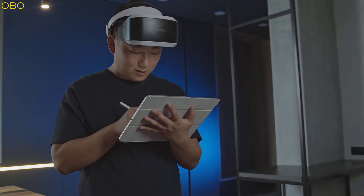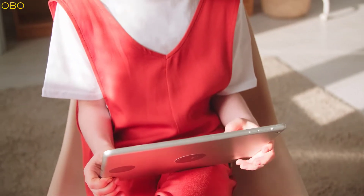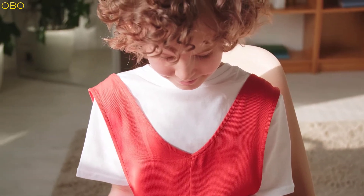This video takes a look at how to choose a new tablet computer, as well as how to get the most out of your purchase. It also provides information about what features are important when buying a new device, as well as some tips on choosing accessories and setting up your device for optimal performance.